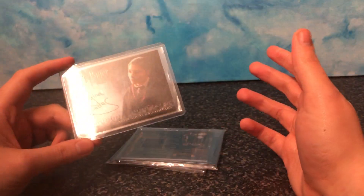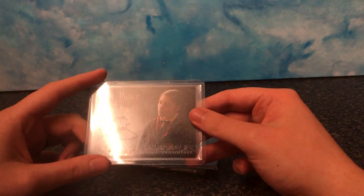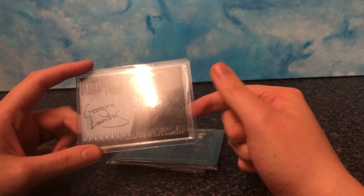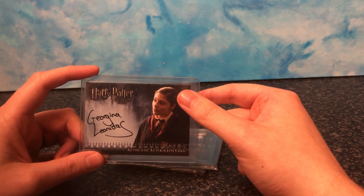So you've seen these three before. This is Georgina Leonides, who plays Katie Bell. This is just an autograph card you can get — it's in a plastic container that came with it. I don't believe these plastic containers come with all of them, you'll see why in a second.